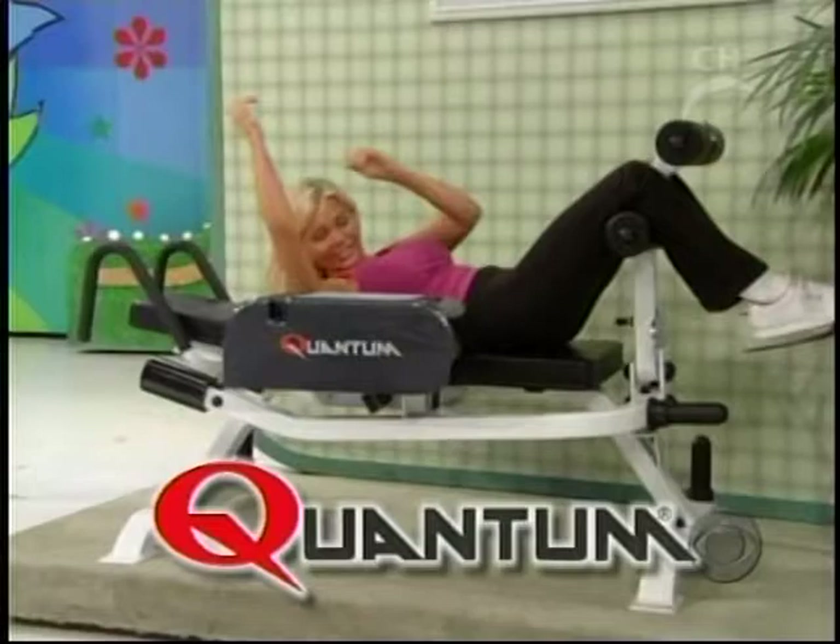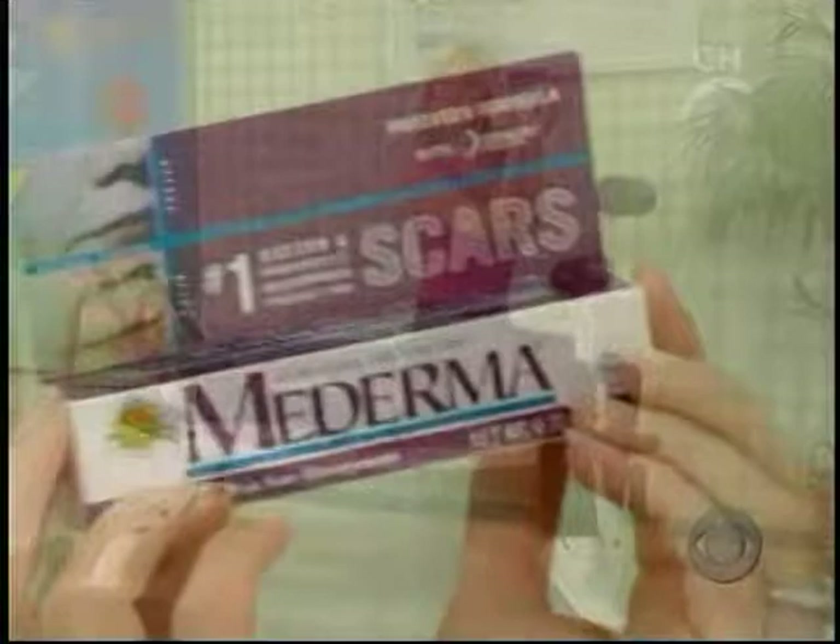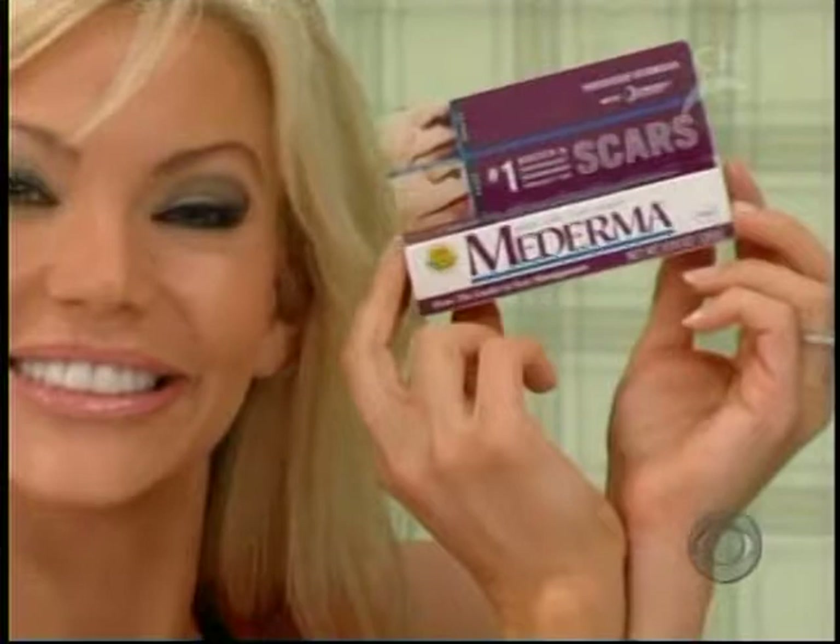And the winner of this exercise equipment also goes home with a supply of skin care. Moderma is the number one doctor and pharmacist recommended product for scars — helps soften, smooth, and reduce the appearance of your old and new scars. Use as directed.